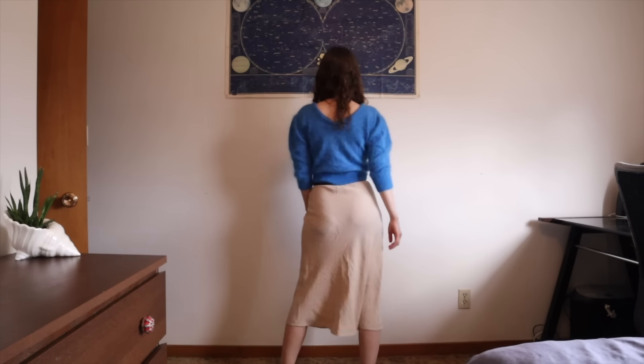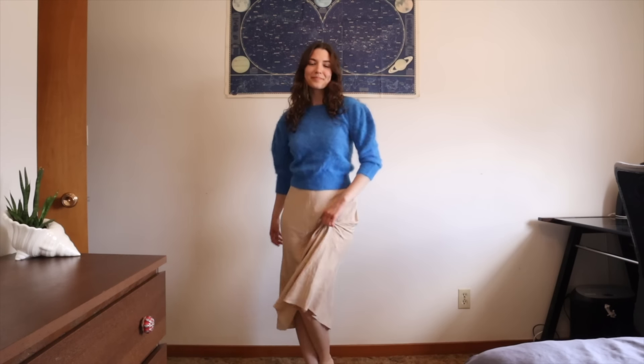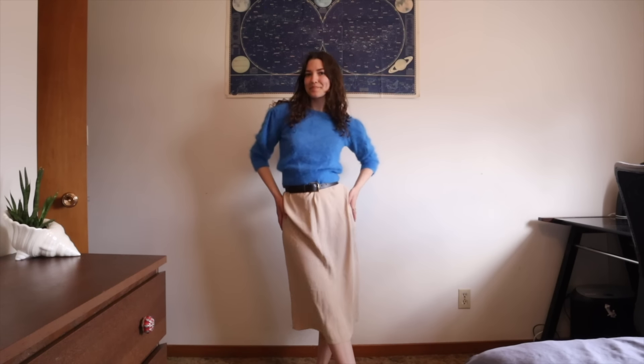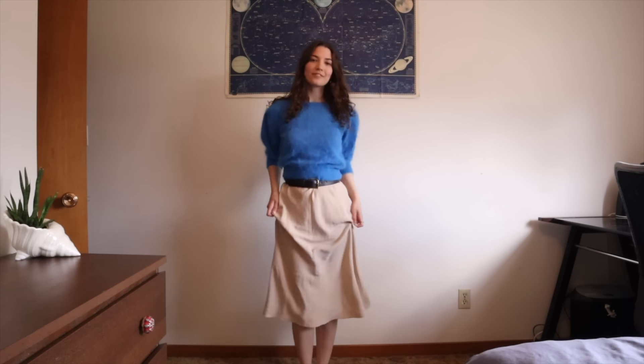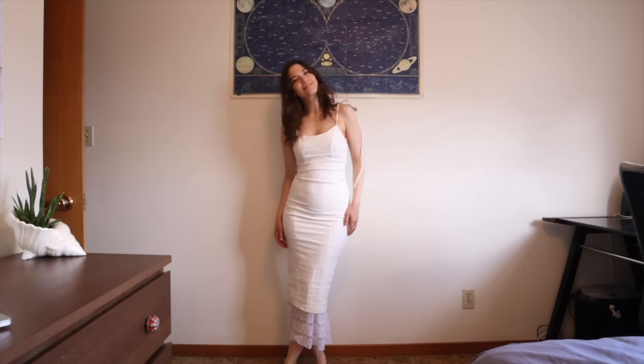If you thought cottagecore was only for the summer, think again because I got this blue wool sweater. It's 70% angora fur and 30% nylon. The brand is Souvenir, and it was made in Hong Kong. I love this blue color and the blue puffy sleeves. I wore it with a brown belt and my cream silk skirt. I also wore it without the belt and can't decide which is better, but I did my best to make it cottagecore, at least girly and feminine. The puff sleeves certainly help with that.